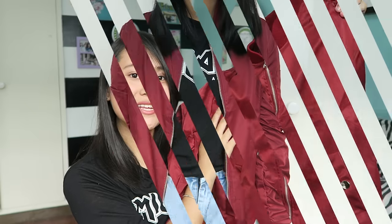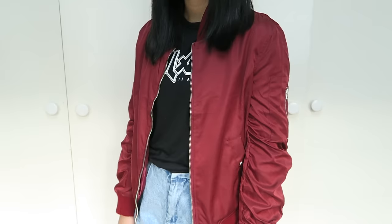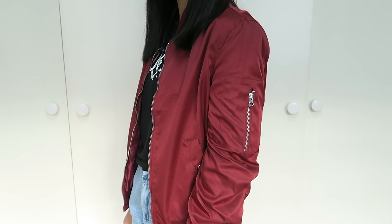I have a thing for bomber jackets or any jacket, and I don't have a maroon one, so I am pretty excited for this. It's a red bomber jacket and it is pretty thick, but I know I'm still gonna wear it anyways. The reason why I love bomber jackets is because even if my outfit is so casual, when I throw one on, it just makes it more fashionable.